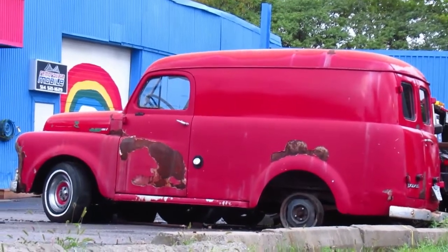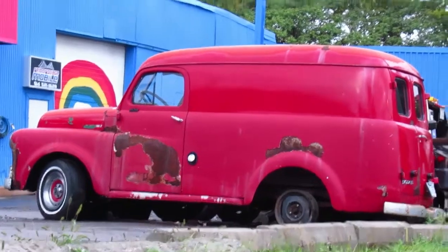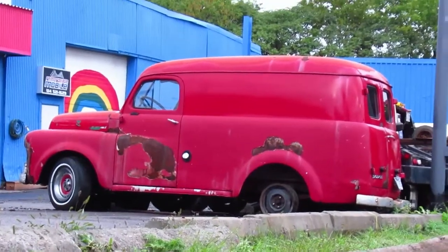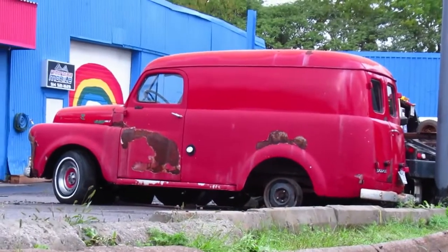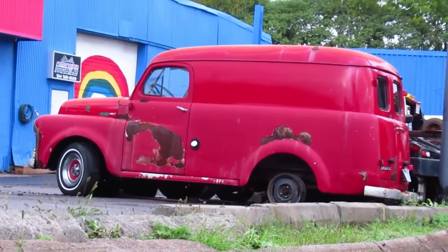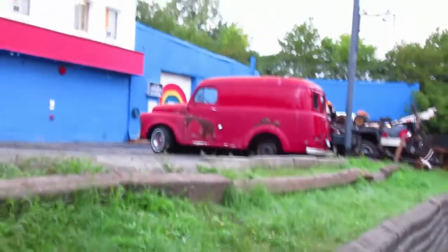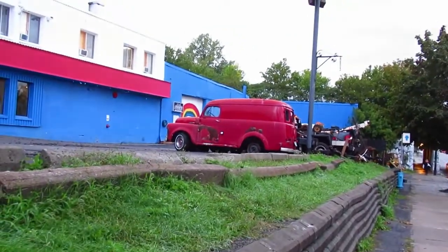Hey there ladies and germs, Elton McFaul here aka Retro Old School. I've been wanting to do a video of this old Dodge — or it might even be a Canadian Fargo — for some time, but it's not so much that it's on this private property. I mean it is next to the sidewalk, it's just that it's got this incline here and I don't want to make this too long of a video.